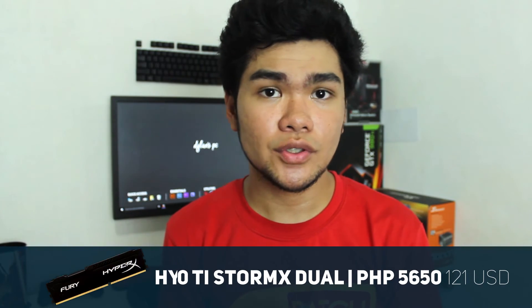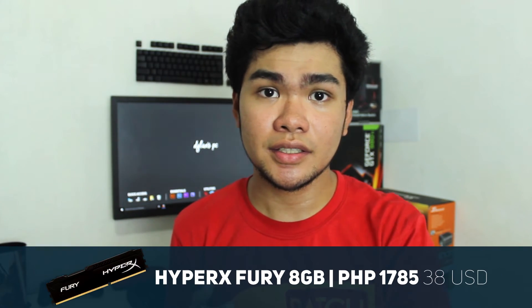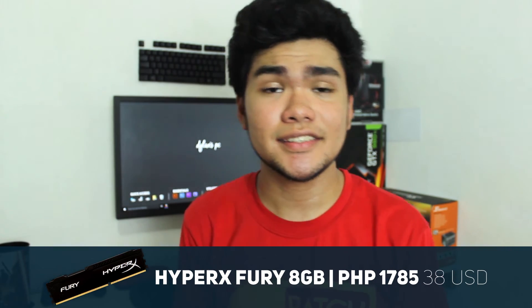Onto the RAM, you have the Kingston HyperX DDR3 1866MHz. This will set you back around 1,800 pesos on Lazada and I've left a link down below if anyone is interested. It has 1866MHz of frequency but it will be downscaled to 1600MHz due to motherboard compatibility. This is not something to worry about since RAM frequency isn't that much of a factor in gaming.